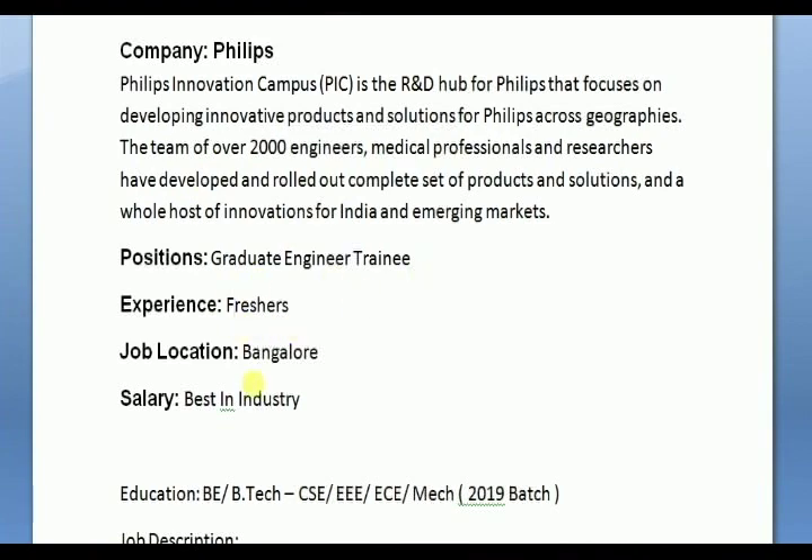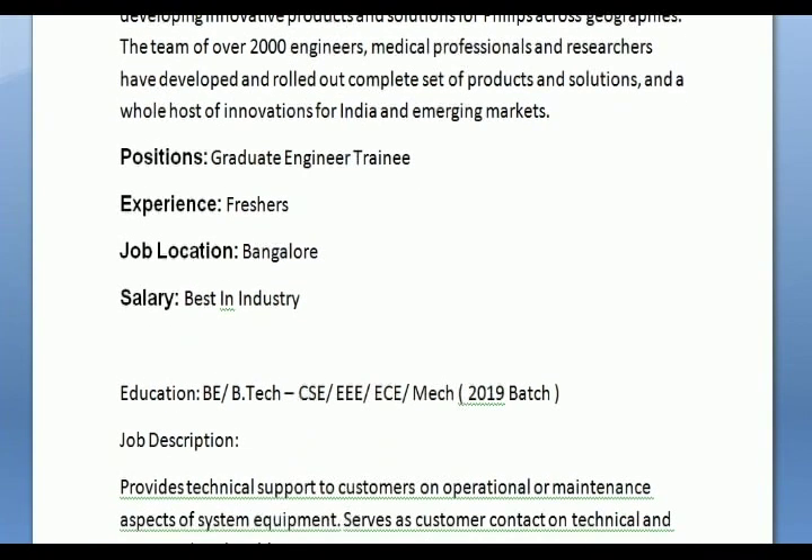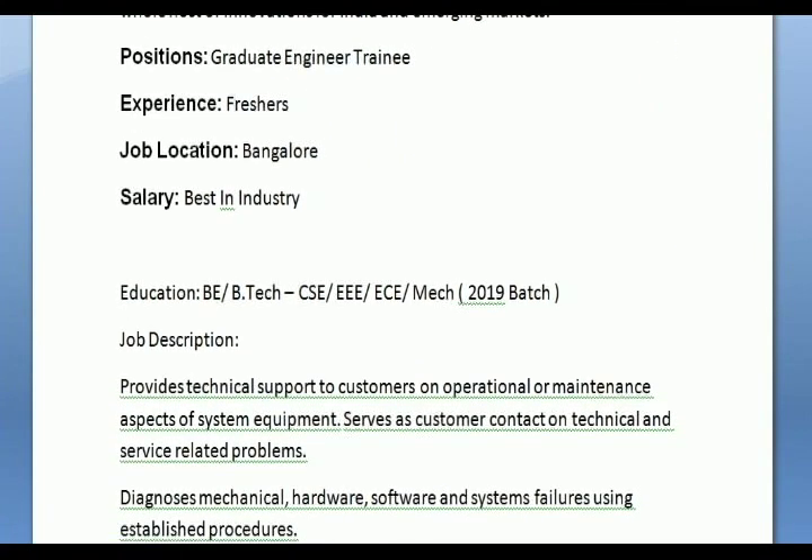Graduate Engineer Training, freshers, Bangalore location. Best in industry salary. Freshers openings are very rare, so this is a great opportunity for freshers.